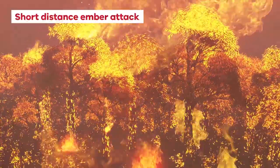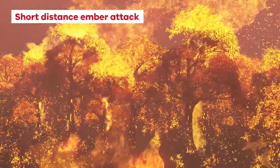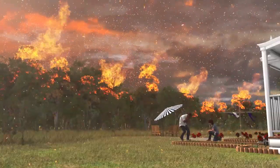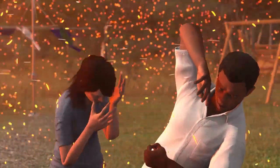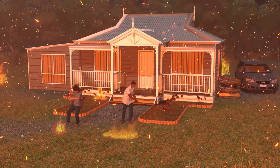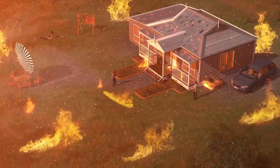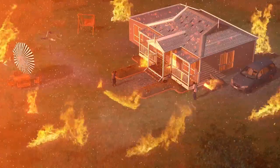Short-distance ember attacks happen when leaves and small pieces of bark are blown from burning trees. The intense shower of sparks that forms fills the air with hot, burning embers, which will land on nearby vegetation and properties. The hot embers can easily land and get into your clothes and burn your skin, eyes and airways. Small fires will start all around you and quickly become uncontrollable. The resulting chaos creates confusion as the fire seems to come from many directions, meaning it will be difficult to make good decisions about your safety.